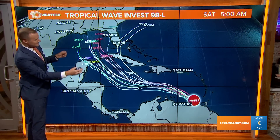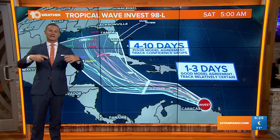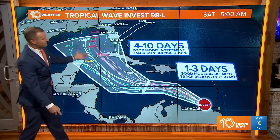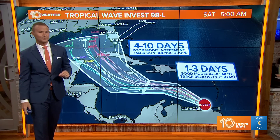But as we head through the weekend into next week, you can see the spread — pretty good spread on where it goes — just because of that high uncertainty in the forecast model. So one to three days, we think we know what's going to happen. After that, four to ten days down the road, the whole Gulf of Mexico — we have to watch this closely.